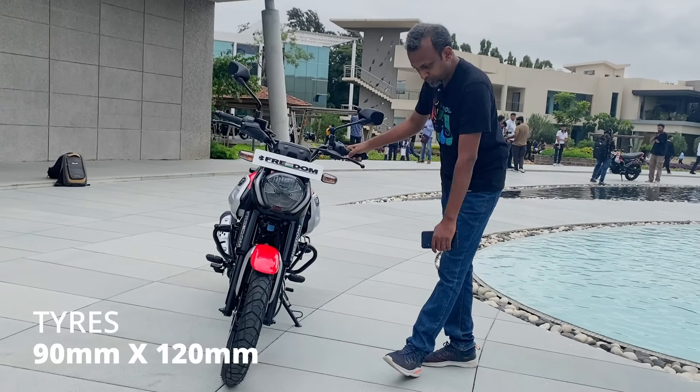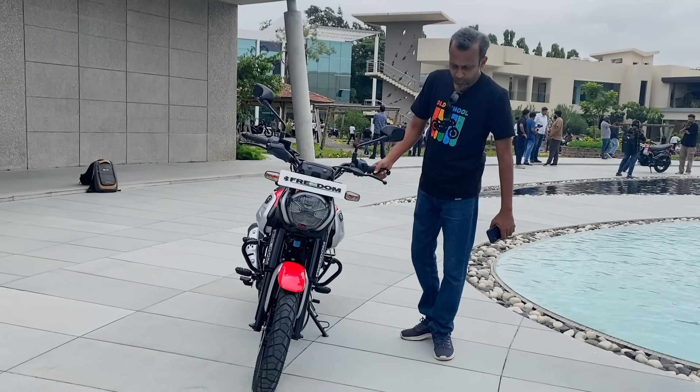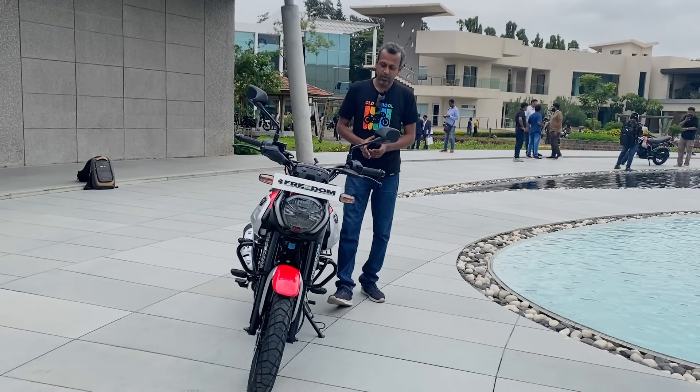It features Euro Grip tires. The rear is a 120-section tire. It is a dual-purpose setup. Overall, this is a well-built scrambler model with a contemporary design approach.